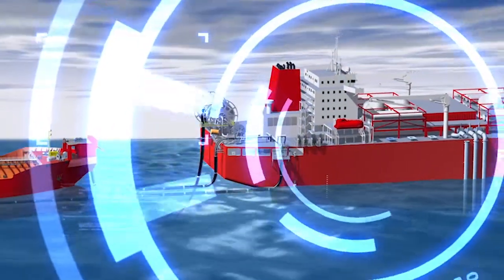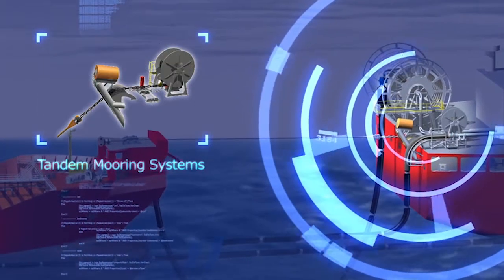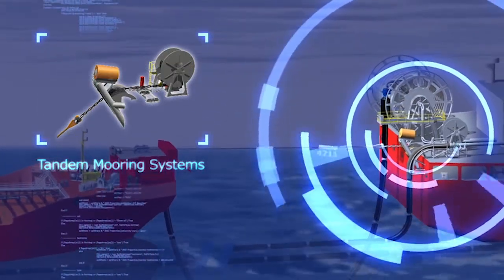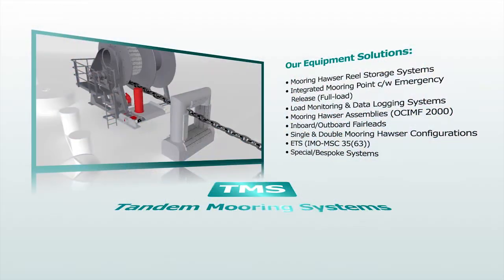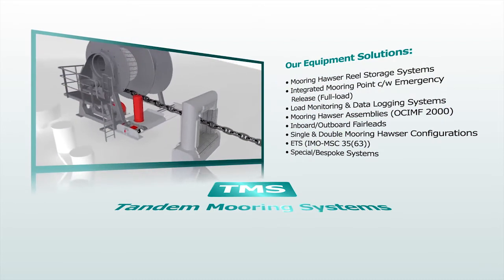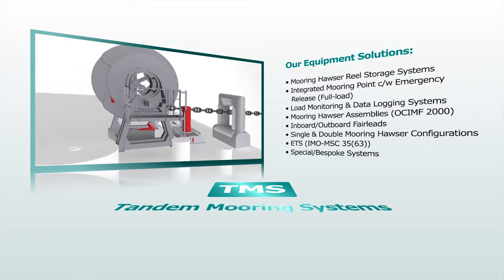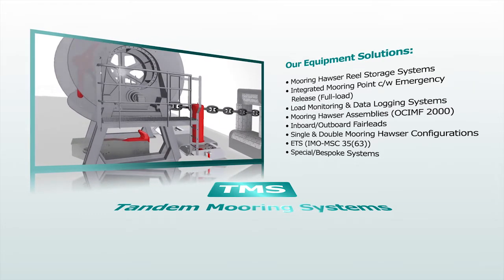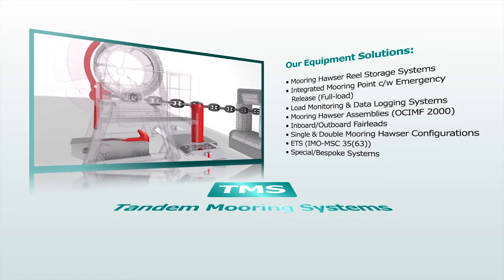Techflow Marine tandem mooring systems enable safe tandem mooring operations between FPSO and shuttle tankers. Systems are designed and engineered to maximize performance and efficiency. The systems provide a means for storage, deployment and recovery of the mooring hawser, shape chain, messenger line assembly and integrated mooring point, with full load quick release facility.